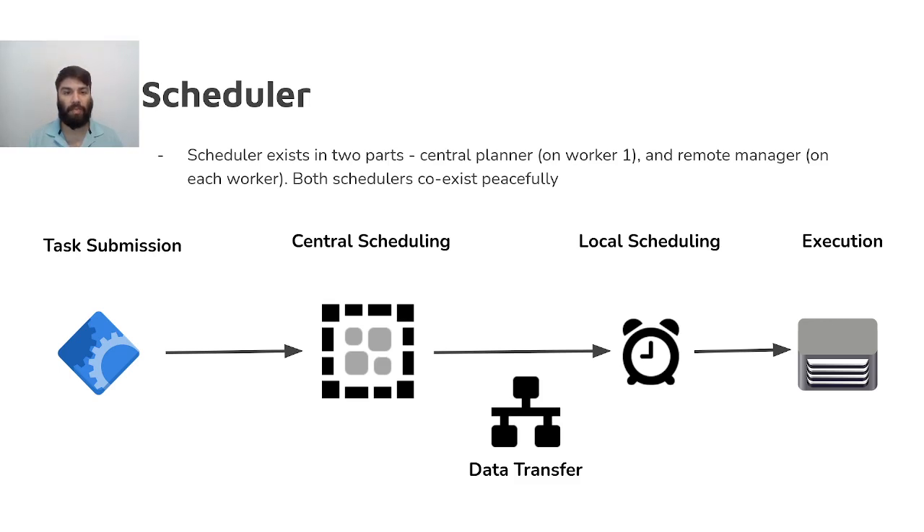Now to the APIs. Dagger's APIs are designed to be intuitive and easy to use, closely matching what you'd expect from using Julia's task, array, and table APIs. Let's take a look at each of them to understand how Dagger is seen and utilized by users.